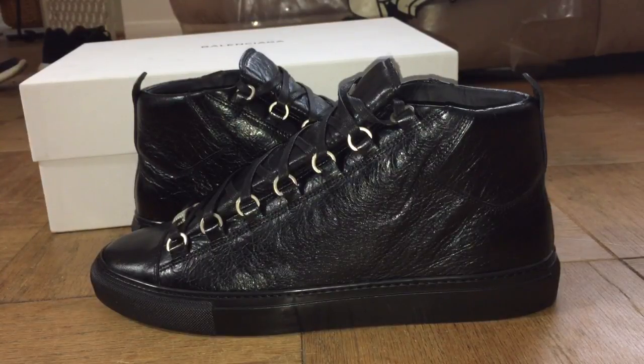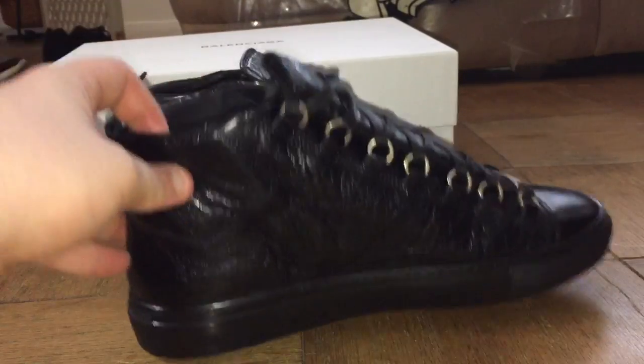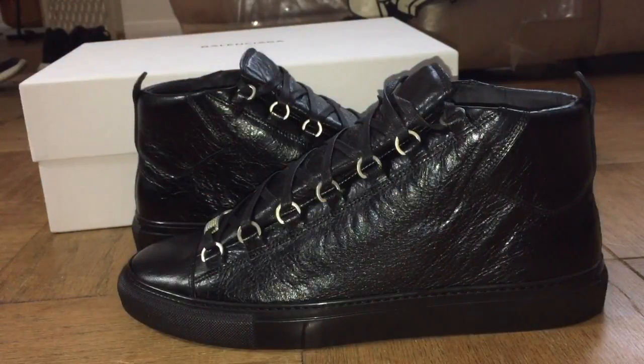Grabbing a pair of Jordans here — size 11 is a Euro 45, so a 10 would be a 44 and a 9 would be a 43. These Balenciagas are actually a size 43, which is equal to a 9, and they fit me like a 10 and a half to 11 — that's just insane. I still have a little bit of room in the back, which I'm good with. A 43 equal to a 9 fitting like a 10 and a half to 11 is insane.